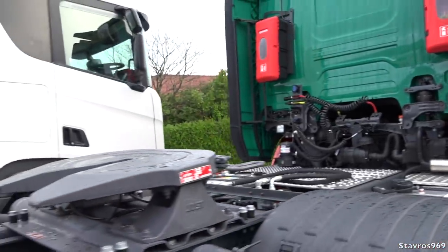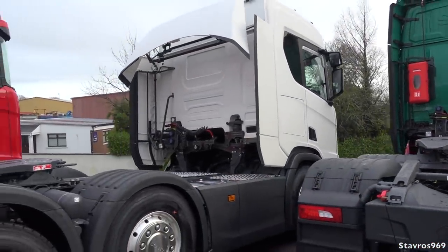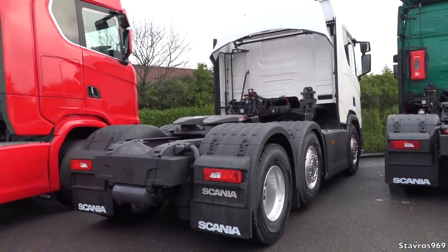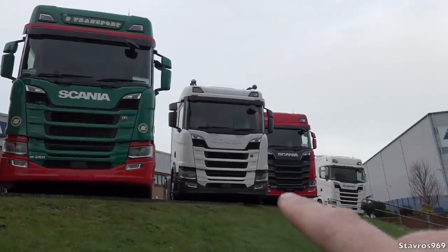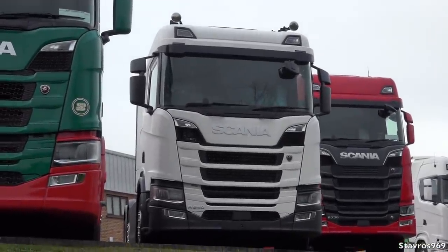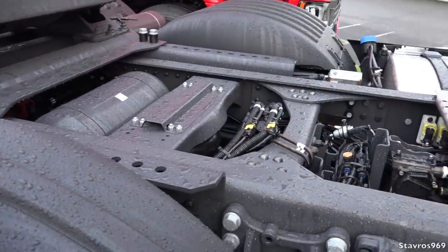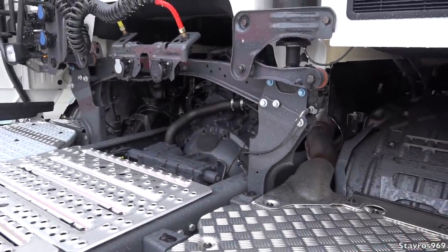Let's move on to the brand new R540 — this is my first time seeing one of these in Ireland, apart from the one I saw in Sweden. We have a straight six-cylinder diesel engine developing 2700 Newton metres of torque, which is the same torque figure as the new generation V8s with 520 horsepower, and the same torque figure as a previous generation R560.